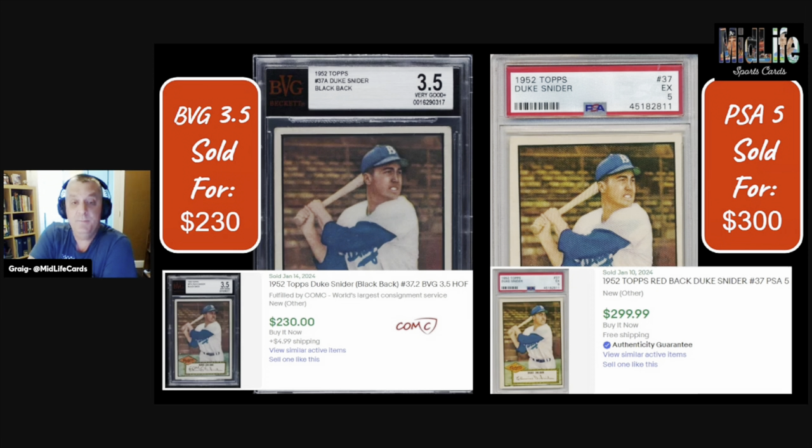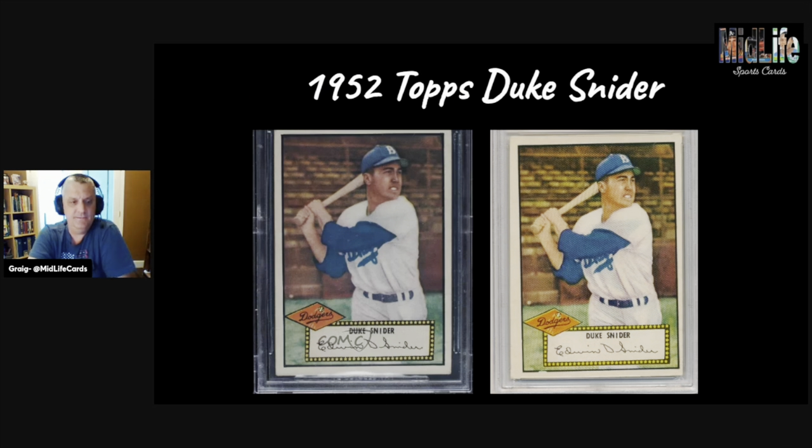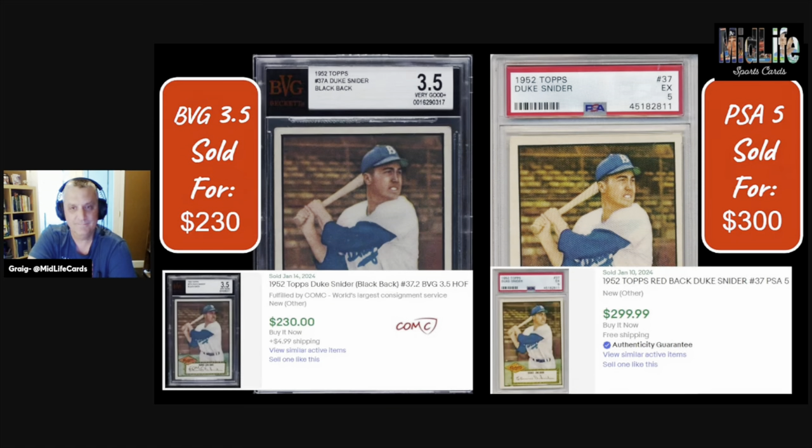The one on the left is a BVG 3.5 that sold for $230; the one on the right is a PSA 5 that sold for $300 — about an extra 30%. True, it's just $70 more, but $70 on a $230 card is about 30% extra. Is the card on the right 30% better than the one on the left? You could argue the picture cuts off the top of the left card, so it's hard to fully judge.